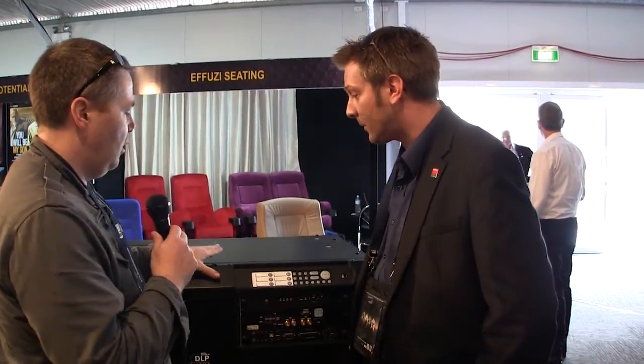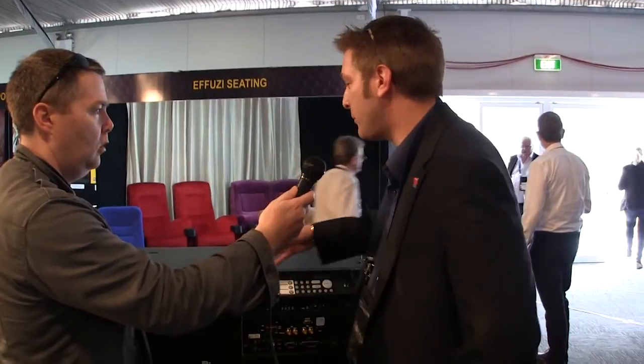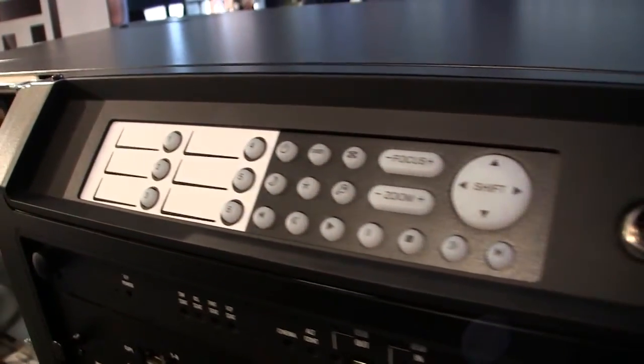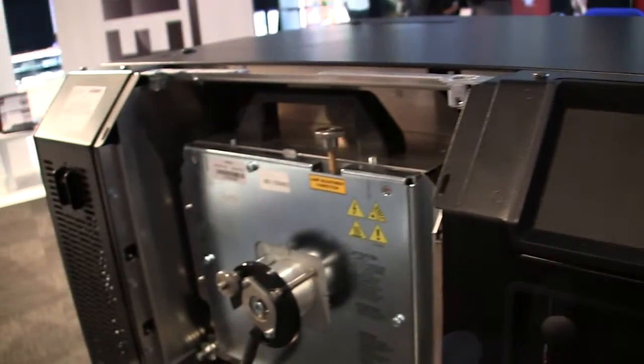Another big feature about this projector is that you can hang it from the ceiling. Yes, that's correct. The design of the projector has been designed so it can be ceiling mounted, and it also has a display panel here so it can be easily reached even if it's on the ceiling. Yes, that's correct, and we can open that access from there as well.